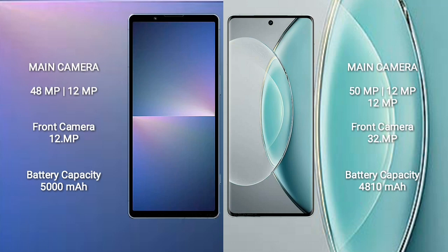Sony Xperia 5 Mark 5 features a rear dual camera: 48MP plus 12MP, and a 12MP front camera. Vivo X90S features a rear triple camera setup: 50MP plus 12MP plus 12MP, and a 32MP front camera. Sony Xperia 5 Mark 5 has a 5000mAh battery with 25W fast charging support. Vivo X90S has a 4800mAh battery with 120W fast charging support.